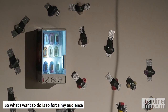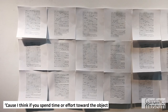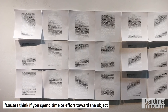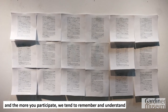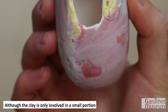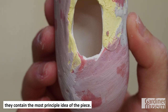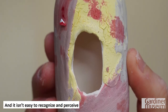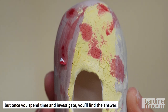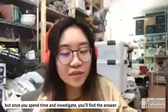What I want to do is force my audience to do a certain action with the piece, because I think if you spend time and effort towards the object and the more you participate, we tend to remember and understand the idea behind it more. Although clay is only involved in a small proportion, it contains the most principal idea of the piece. It's not easy to recognize and perceive, but once you spend time and investigate, you find the answer.